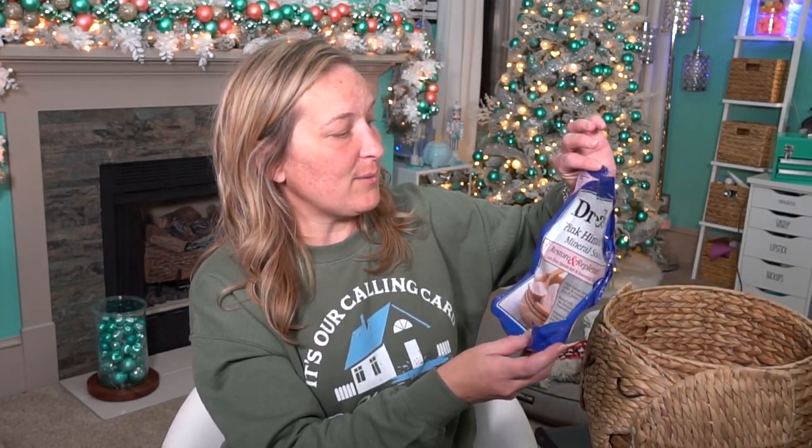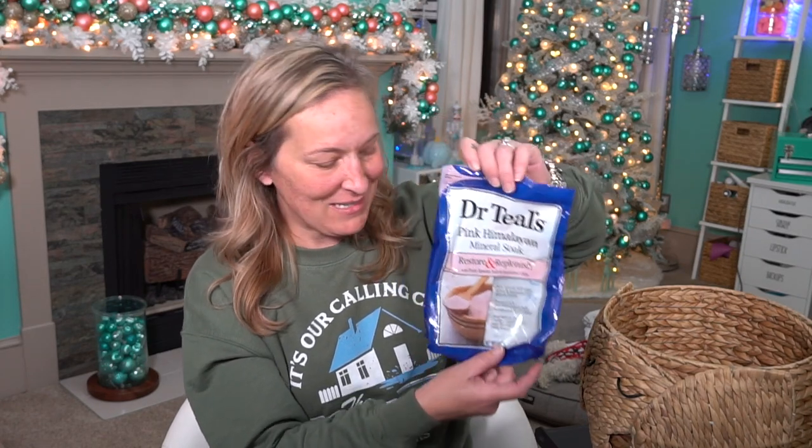We have another Caldrea spray, and then we have another Dr. Teal's — this one is Restore and Replenish, the pink Himalayan one. These are amazing. As I mentioned, I've had foot issues since April — I've had shots and all kinds of things — but hot baths with Epsom salt seem to really help me relax for bed.